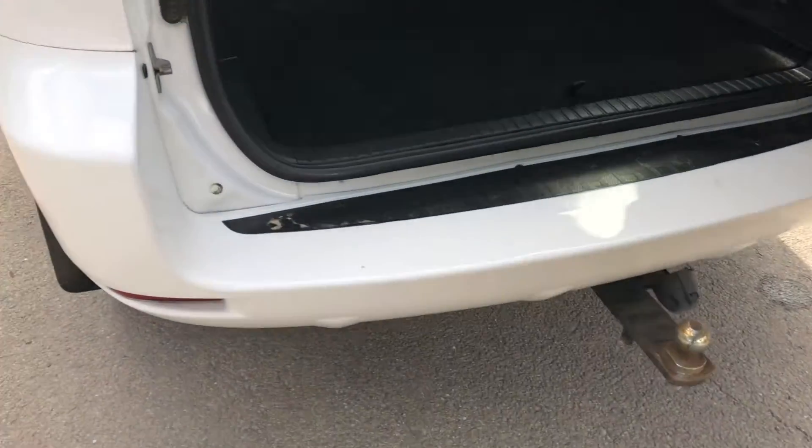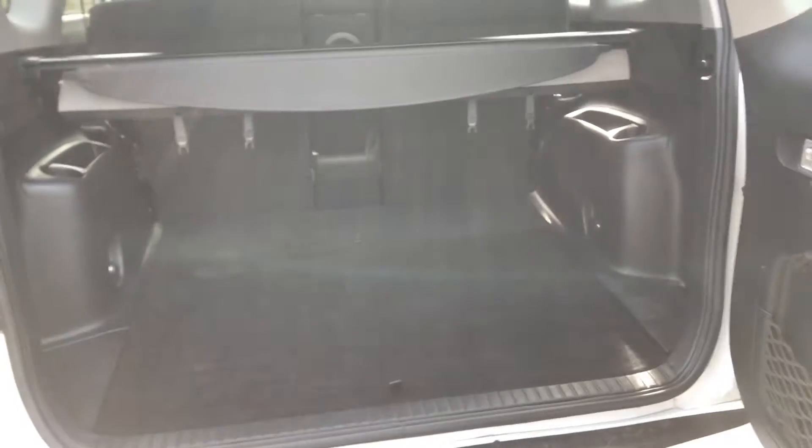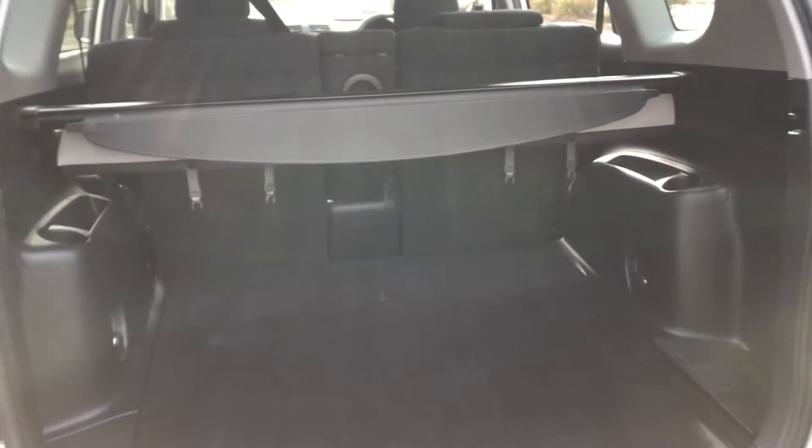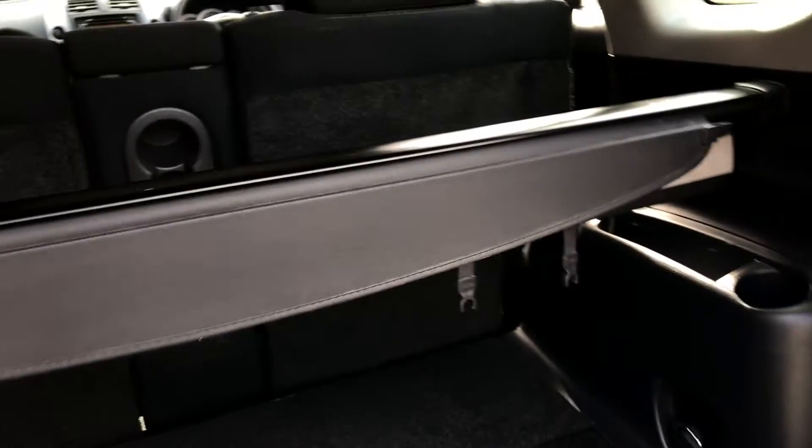Coming inside the boot, there's plenty of space for everything you need to put in. It also has a cargo blind to keep people from looking inside the car.